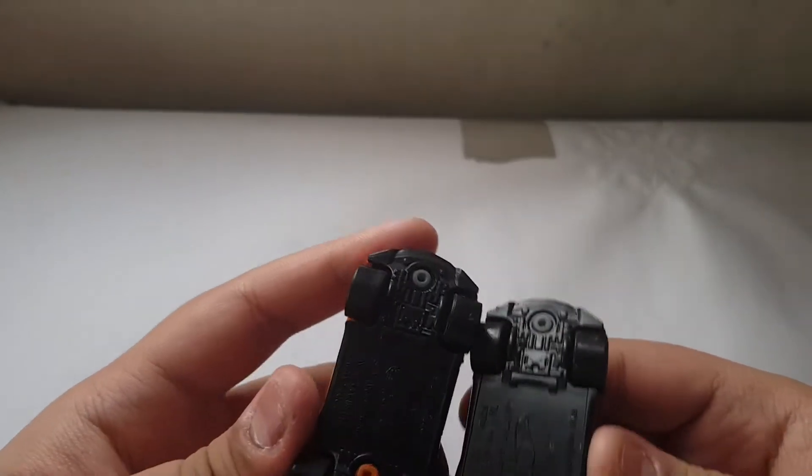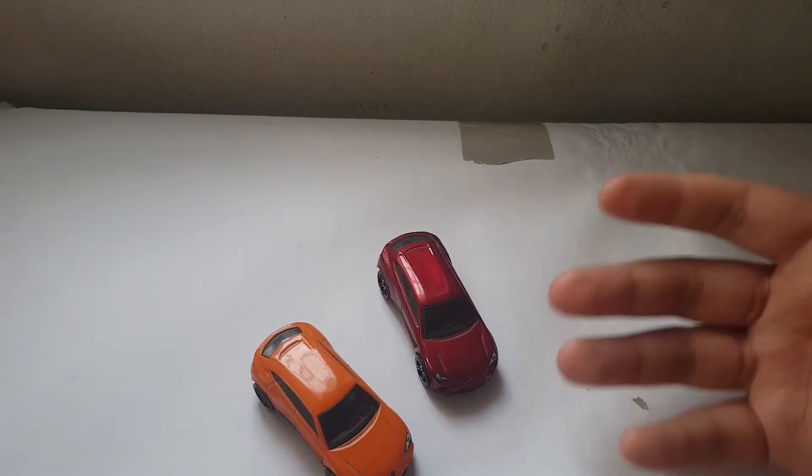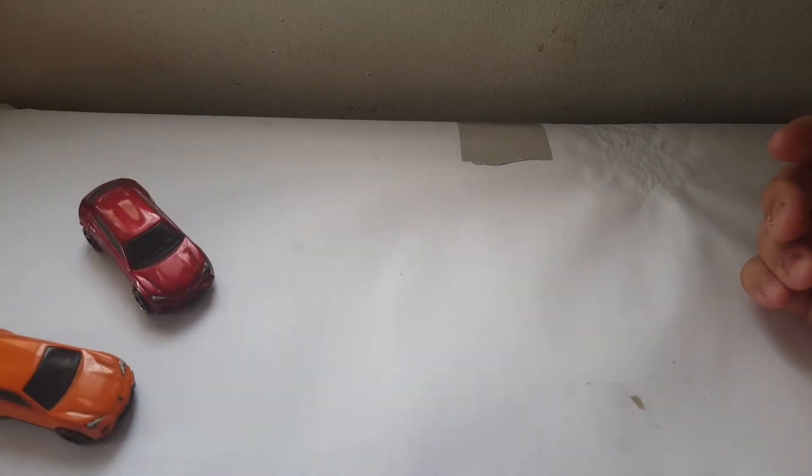One of them is red, one of them is orange. They are nothing special about it. Let's put that — just kidding, I ain't putting these in the trash. Let's go to some Tomica. Let's look at the Uruses. I know this video is kind of short.